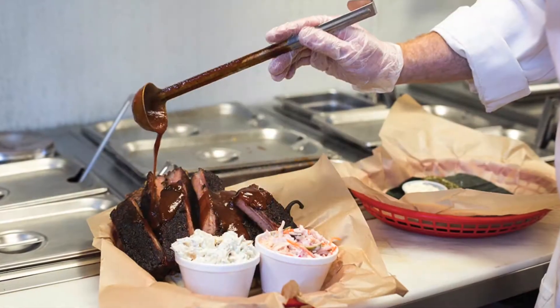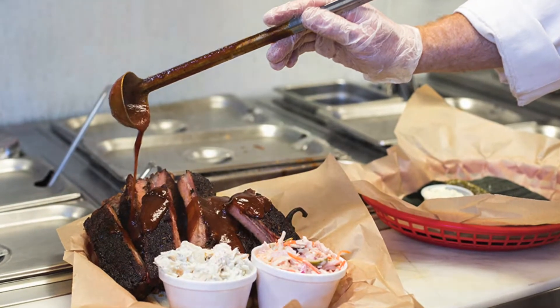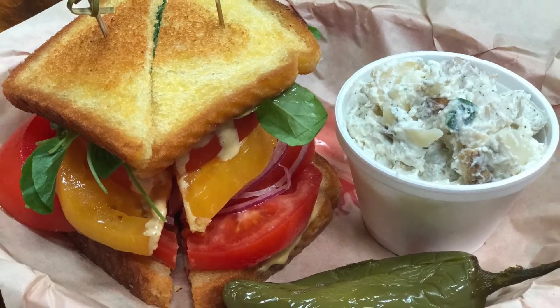If you don't want ribs, they've got pulled pork, homemade potato salad, and this tomato sandwich they make in the summer that's just to die for. And that is less than 10 minutes from here.